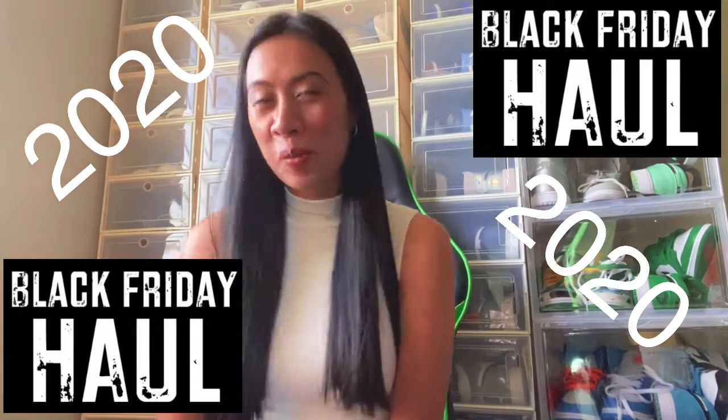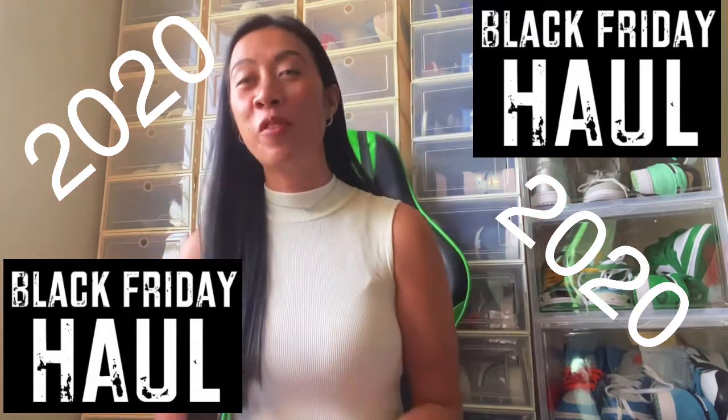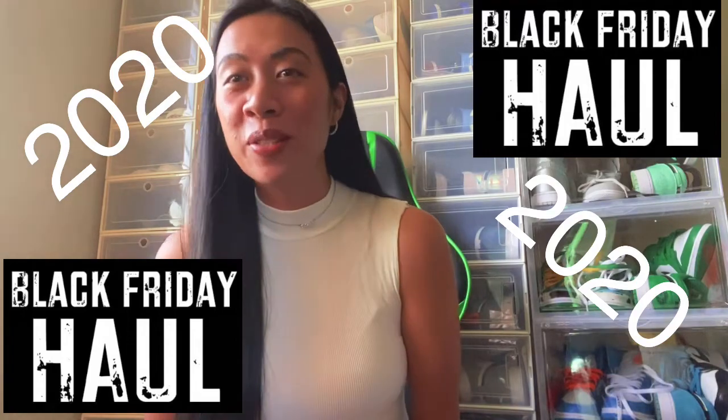Hello everyone, it's Emmy and welcome back to my channel. If you're new here, welcome! Today I'm going to show you guys what I got on Black Friday sale. We woke up like 3 a.m. and left the house around 4 o'clock a.m.